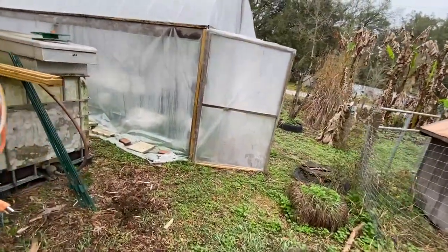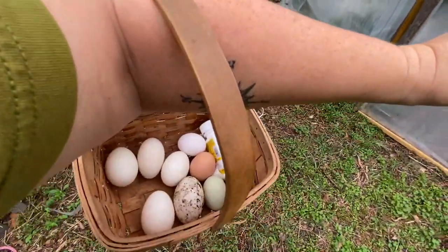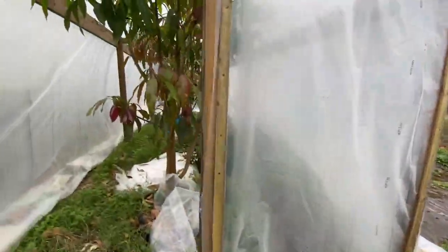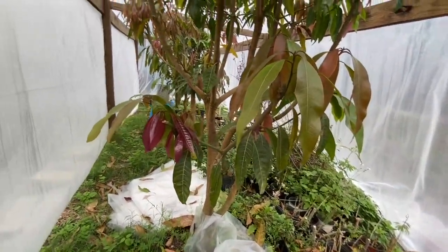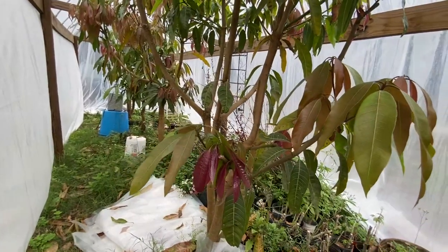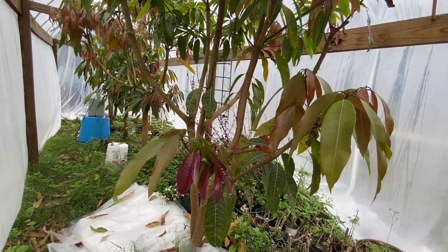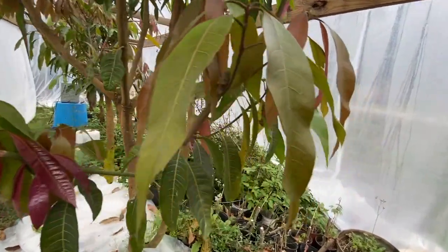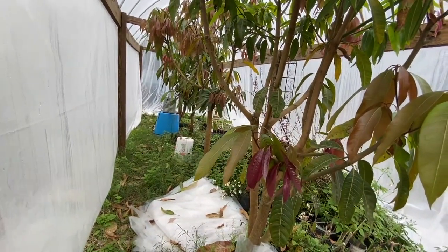The greenhouse is open. The squeaky noise you're hearing — that's my basket, sorry about that. I may need to put some WD-40 on it. Here's the greenhouse.